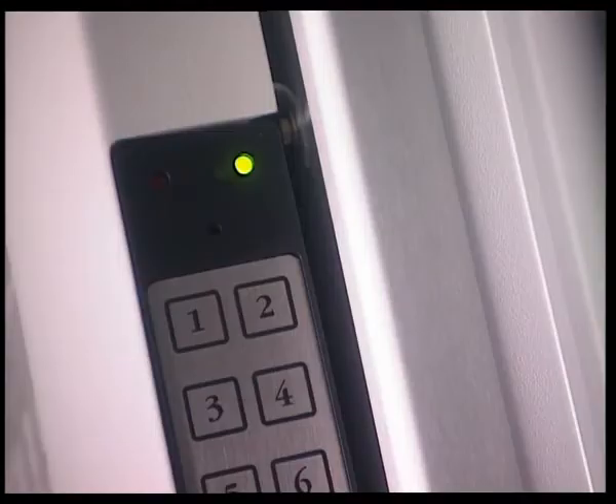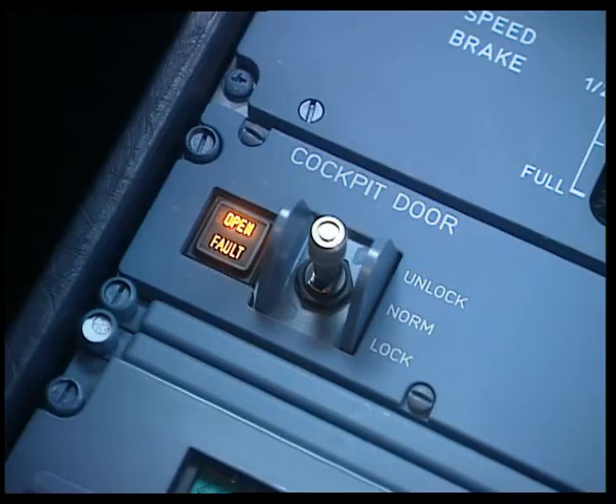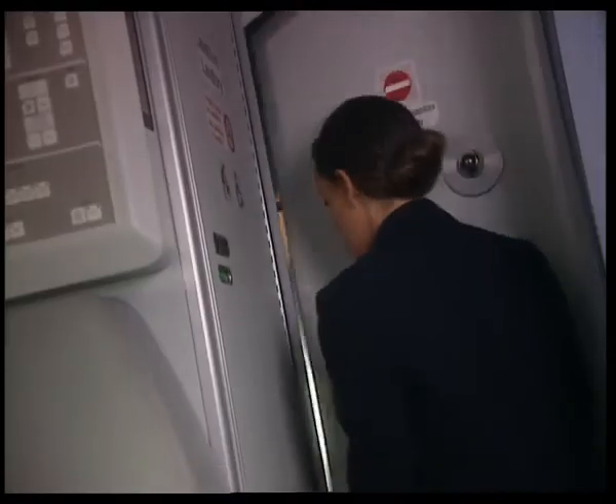The green LED on the code pad remains steady. The open light comes on for five seconds during the unlocking sequence, and the buzzer stops, indicating the door is unlocked. The purser now has five seconds to enter the cockpit.